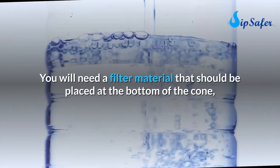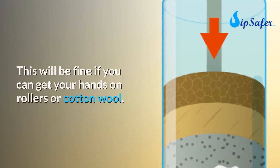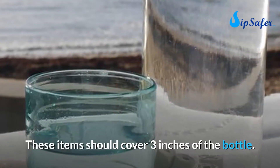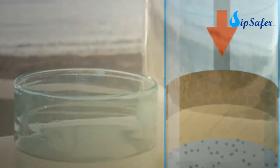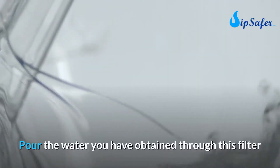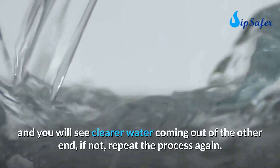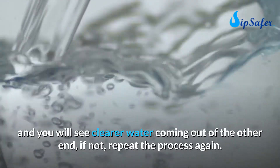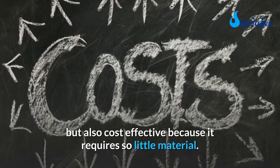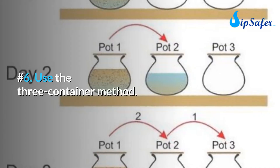Take a used bottle and cut it into the shape of a cone. Place a filter material at the bottom of the cone, mainly at the neck — rollers or cotton wool work well and should cover three inches of the bottle. Then fill the bottle with sand. Pour the dirty water through this filter and you will see clearer water coming out the other end. If not, repeat the process. This method is both efficient and cost-effective.